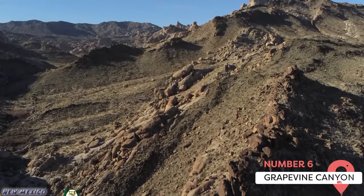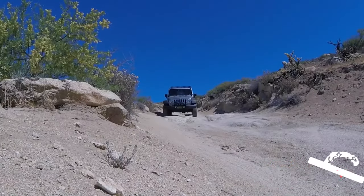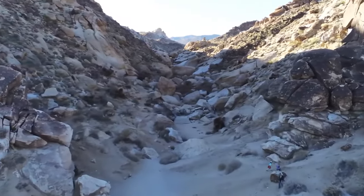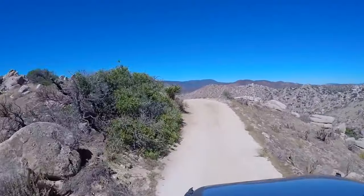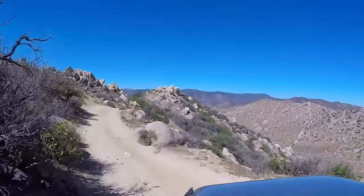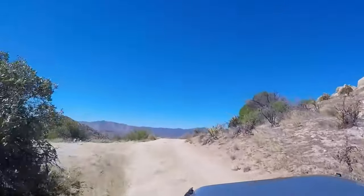Grapevine Canyon. Grapevine Canyon, which can be found just outside Laughlin, is a natural area known for its petroglyphs, rock formations, and desert flora. Hiking trails lead visitors through the canyon, providing opportunities to see the petroglyphs and take in the beauty of the Nevada desert. While the canyon can be visited year-round, spring is a particularly good time to go when the wildflowers are in bloom. It's a wonderful place for photography, birdwatching, and simply enjoying nature.